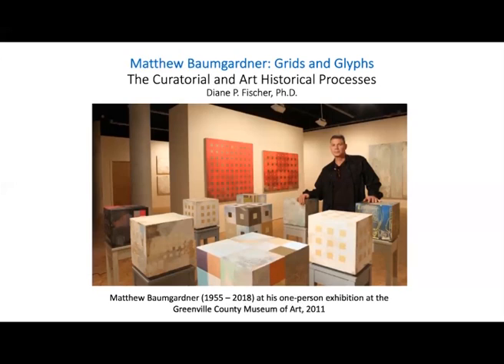This is the second exhibition organized by Furman University in collaboration with Baumgartner's estate. Working with the estate of an artist whose work is of such high caliber is rare, and for students to gain access to his artwork and personal archives in order to conduct original research is an extraordinary educational opportunity.